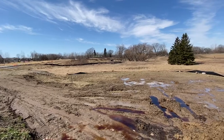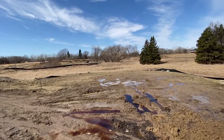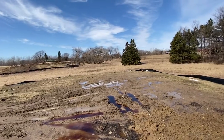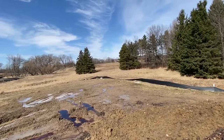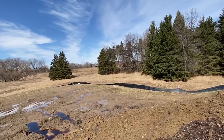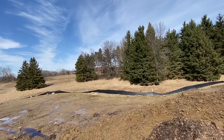This lot is three quarters of an acre. Nice size, with a beautiful backdrop of trees that you'll overlook. Just a gorgeous lot.